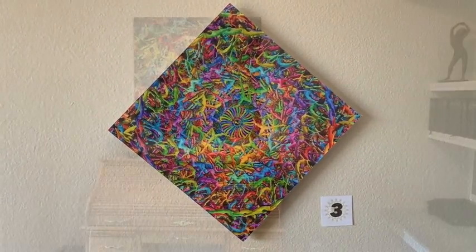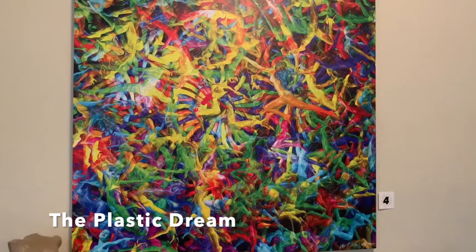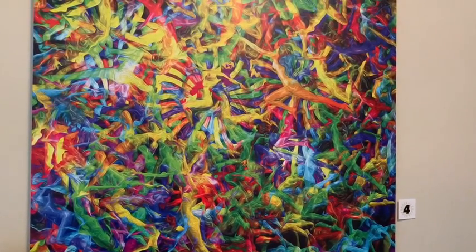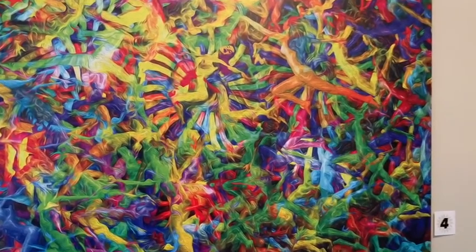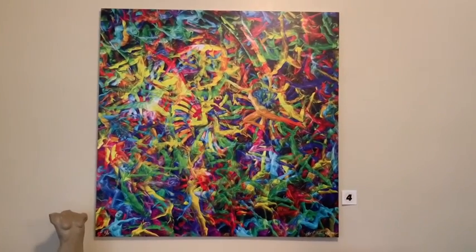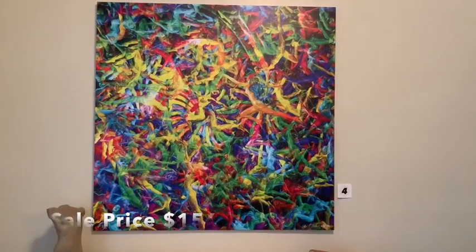Piece number four is called the Plastic Dream. It's a 36 inch by 36 inch print on foam core — a very dynamic piece. I love the way the motion happens in it. I think I did this in 2015, playing with color, textures, layering, and transparencies. It would look wonderful with a cyan floating frame, maybe a half inch. Normally $198, tonight on sale for $156.